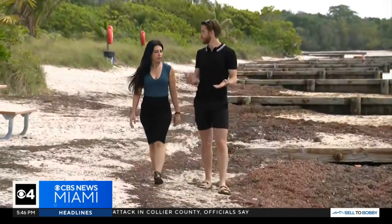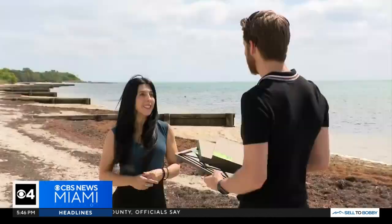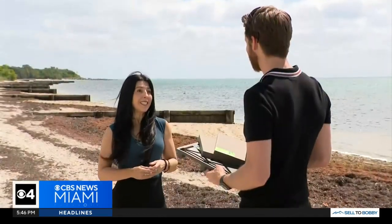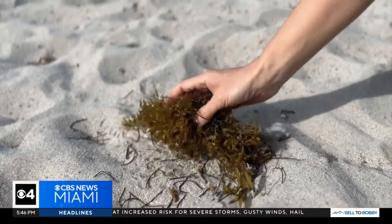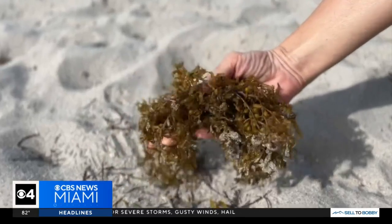That prompted Raquel D'Antonio and her father to come up with a solution. Ten years ago we went to a wedding in Mexico and that's when the beaches were covered by Sargassum, and that's when my father said, 'Oh, there's so much of it — what can we do with it?'